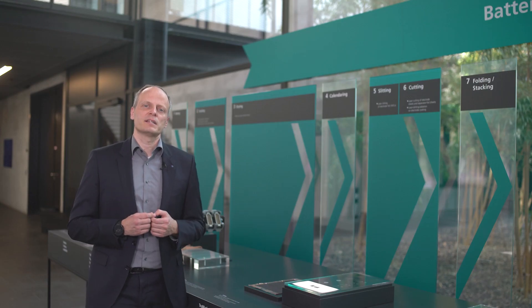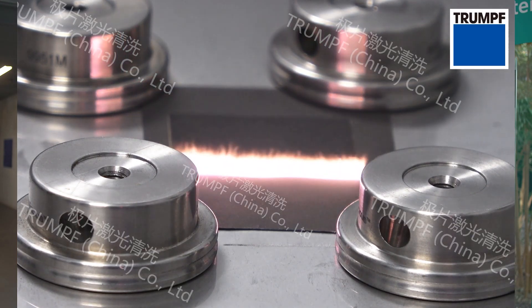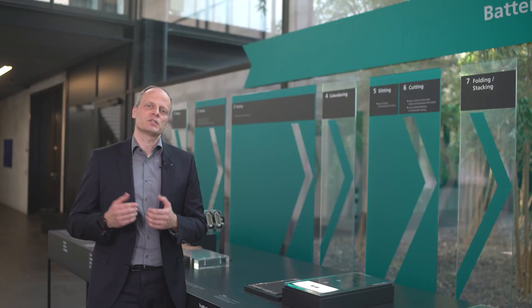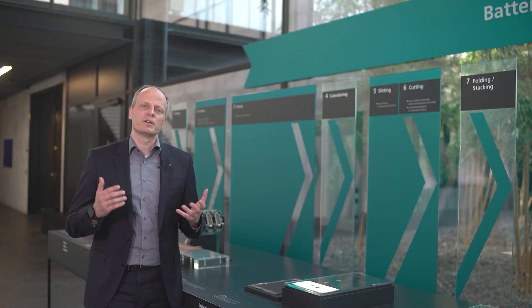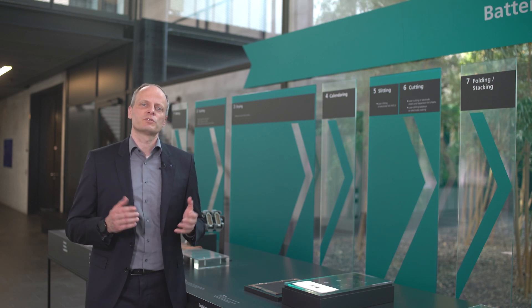Other potential laser applications are the removal of active material or the structuring of the electrode surface, with the idea of improving the lifetime and charging time of batteries. Our entire range of TruPulse nano lasers and TruMicro lasers is used for these applications.